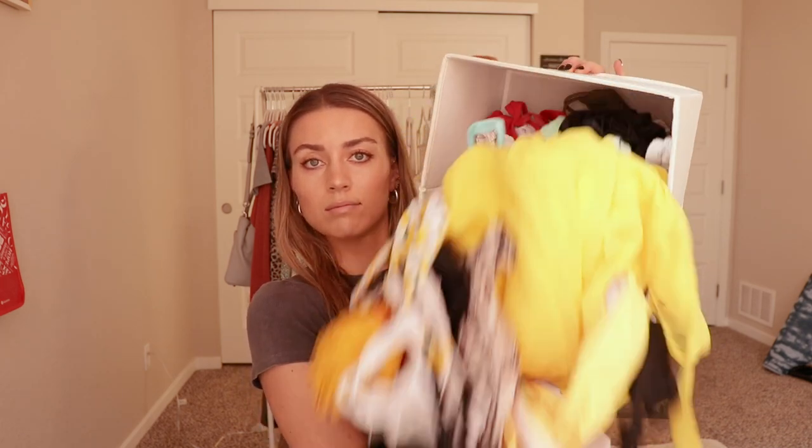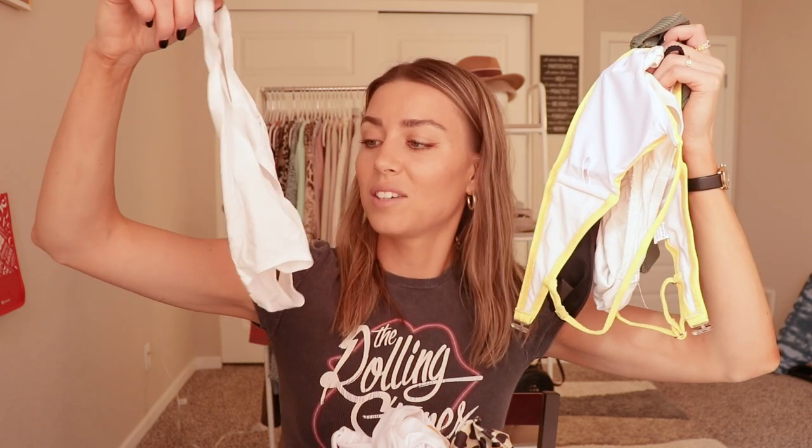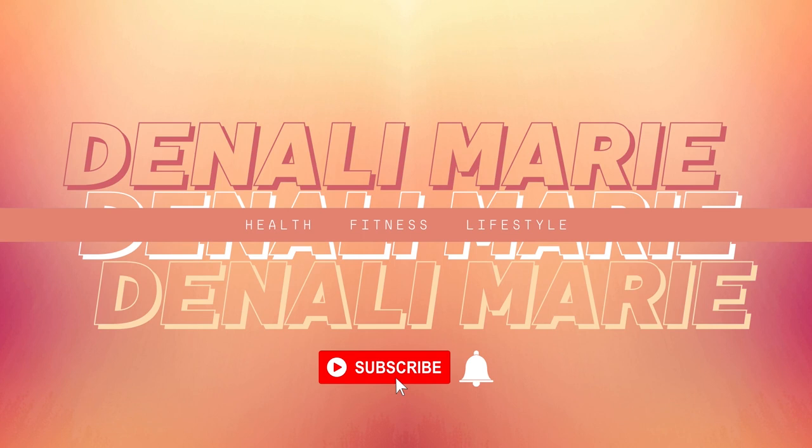Let's talk swimsuits. Now that I have a pile of swimsuits in my lap, welcome to my swimsuit haul. Swimsuits are swimsuits, right? There's not a whole lot I can tell you about each of these — I can tell you if they stay up, if they have coverage, if they fit true to size. I'm gonna try everything on for you so you can see how it looks.